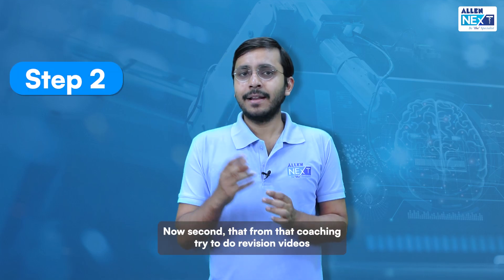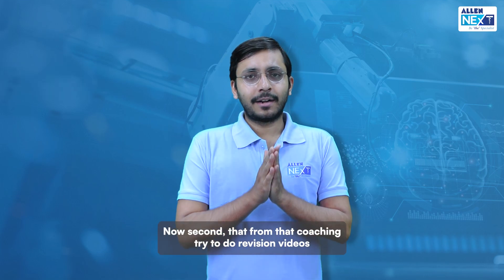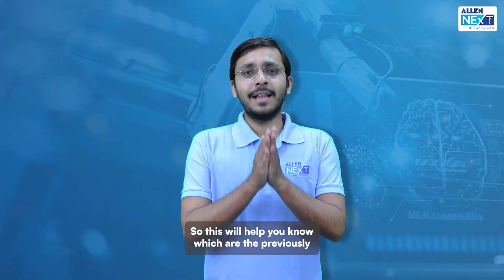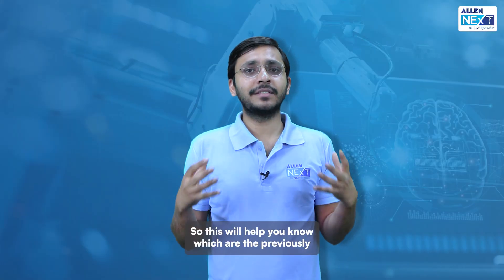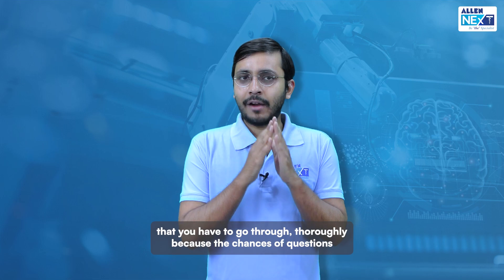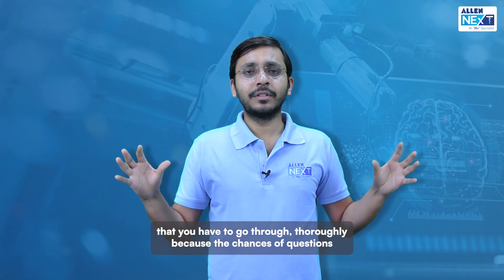Second, from that coaching try to do revision videos and simultaneously solve a Q-bank which is focused mainly on previous year questions. This will help you know which are the previously asked topics that you need to know in detail — these are the topics you have to go through thoroughly.